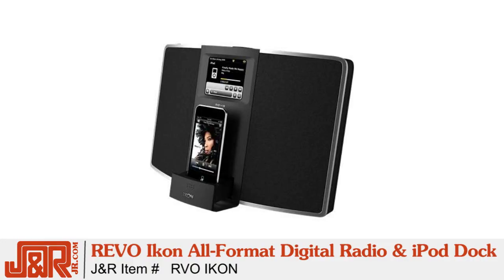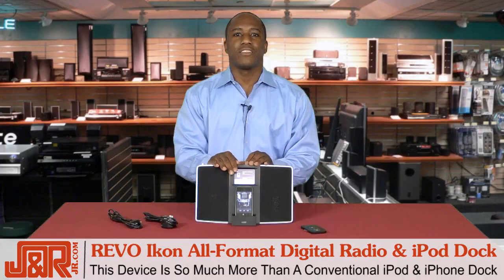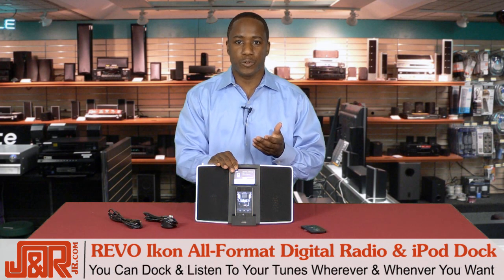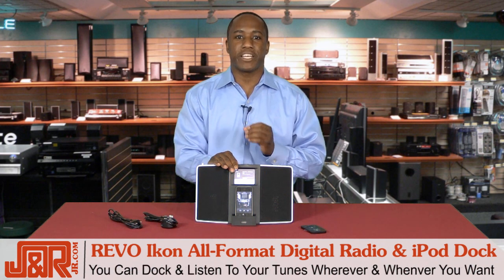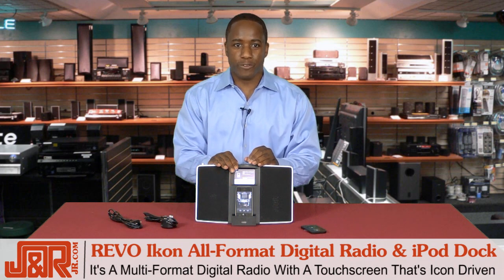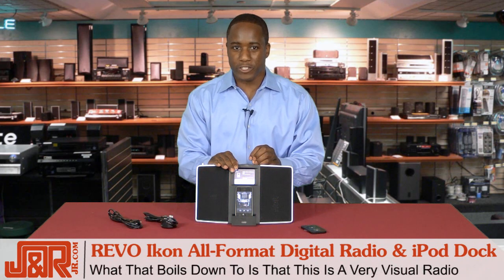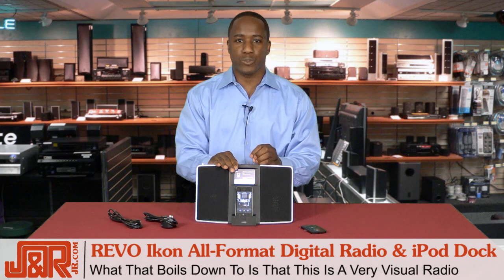It's Revo's Icon Color Touchscreen All-Format Digital Radio and iPod Dock. This device is so much more than a conventional iPod and iPhone dock. Sure, you can dock and listen to your tunes wherever and whenever you want, but it gets better. The Icon is a multi-format digital radio built around an intuitive touchscreen that's icon-driven, which boils down to this being a very visual radio.